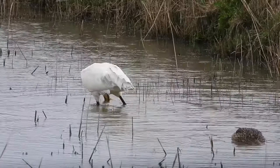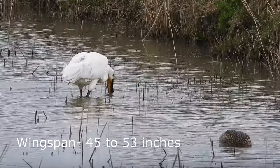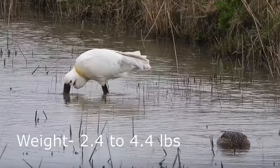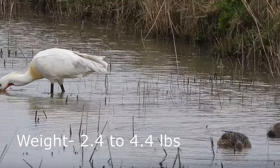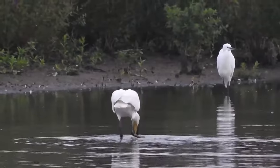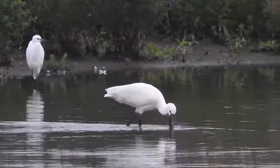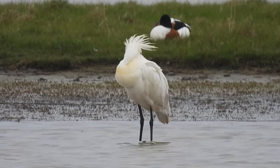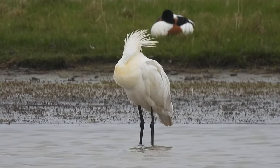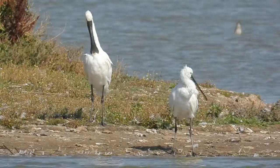Spoonbills are quite large, with wingspans of 115 to 135 centimetres and growing to weigh 1.1 to 2 kilos. They stand at almost a metre tall and, aside from the white feathers that cover most of their bodies, they have a couple of other striking features — including a plume of white feathers from the back of their heads, a yellow throat in the nesting season, and of course a spoon-shaped bill.